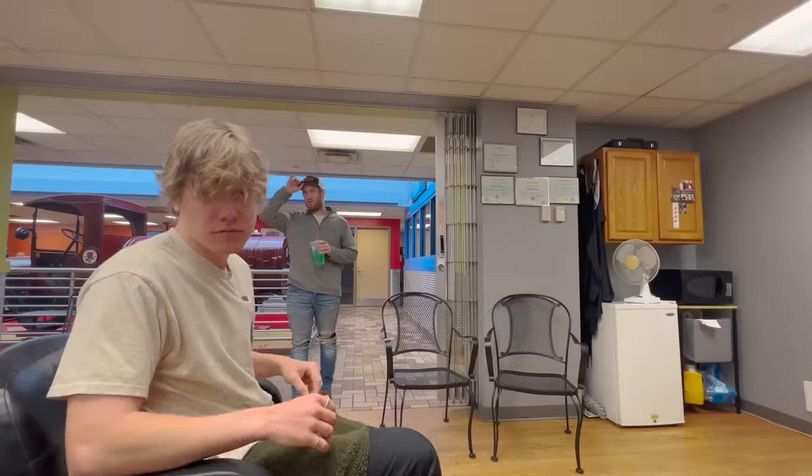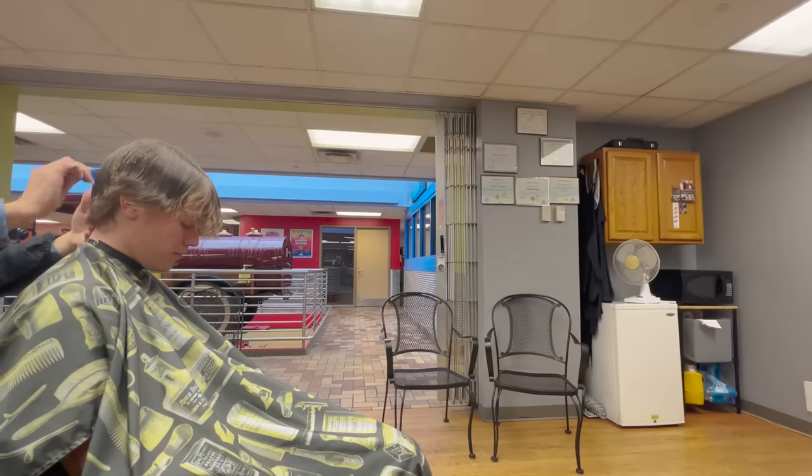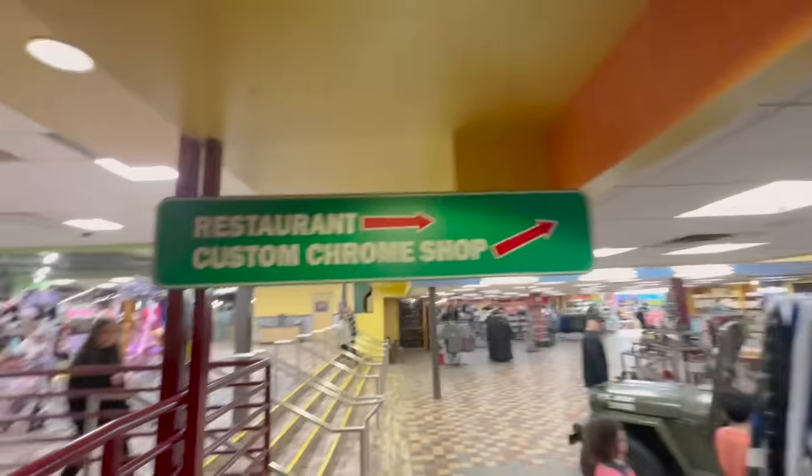My hair's getting a little long and it grows really fast — I get a haircut every month. I think I need to see what this truck stop barbershop is all about. What are we gonna do for you? I just need to get it short. When's the last time you got a haircut? Like a month and a half ago. Alright, got a fresh haircut. What do you think? It looks good. All that haircutting and showering and working out made me want to get some lunch, so let's go check out the restaurant.